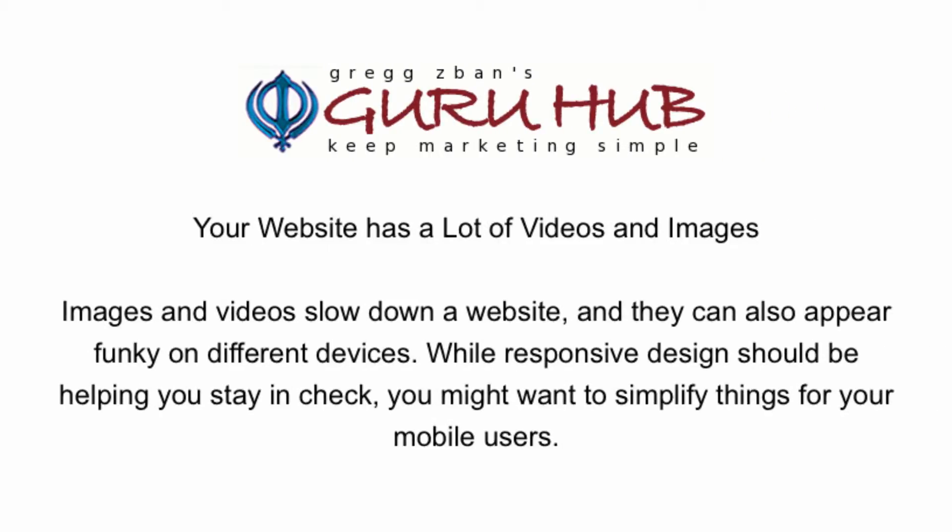Your website has a lot of videos and images. Images and videos slow down a website, and they can also appear funky on different devices. While responsive design should be helping you stay in check, you might want to simplify things for your mobile users.